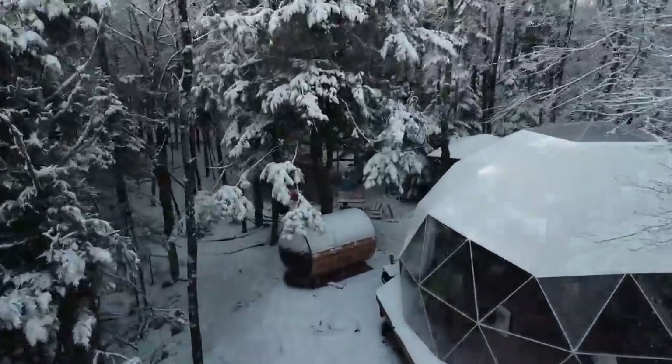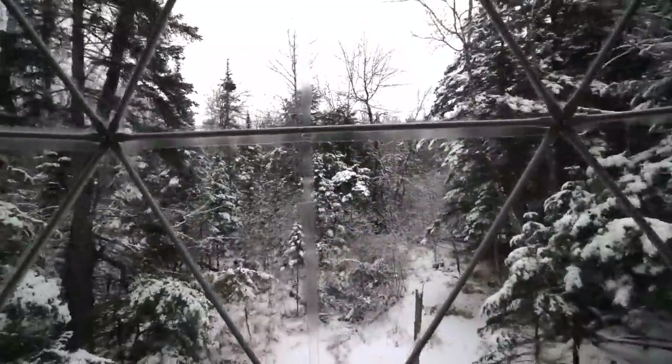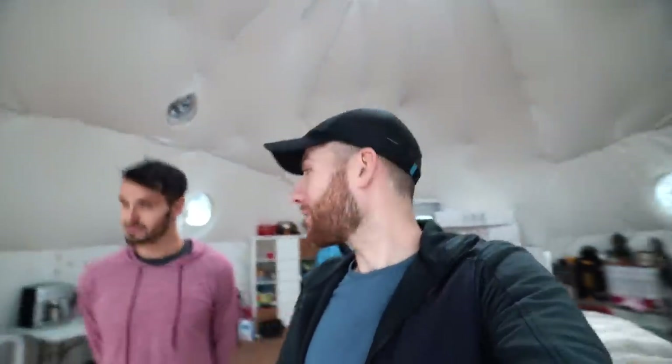Good morning and welcome back to the vlog. We've had a really nice last two weeks relaxing here. We moved into the dome and it's been really nice — really magical and really fun to enjoy the space that we've been working so hard over the past year to create.